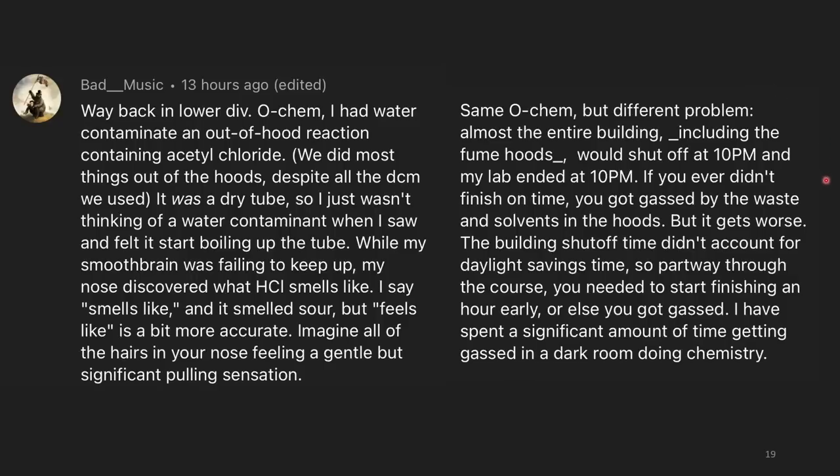Same OChem class, different problem: almost the entire building including the fume hoods would shut off at 10pm, when lab also ended at 10pm. If you didn't finish on time, you got gassed by waste solvents in the hoods. The shutoff didn't account for daylight savings time either — partway through the course, you needed to start finishing an hour early or you'd get gassed. I spent a significant amount of time getting gassed in a dark room doing chemistry. Why not just keep the fume hoods on? If the fume hoods are off, toxic gases can still accumulate.